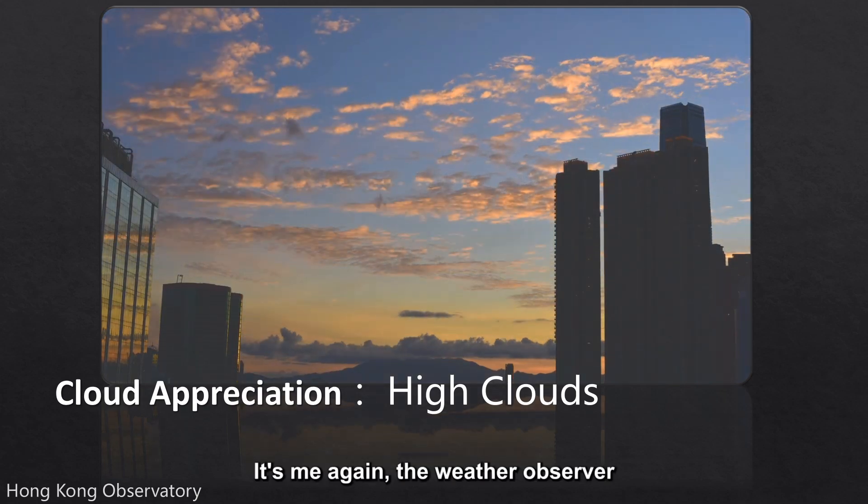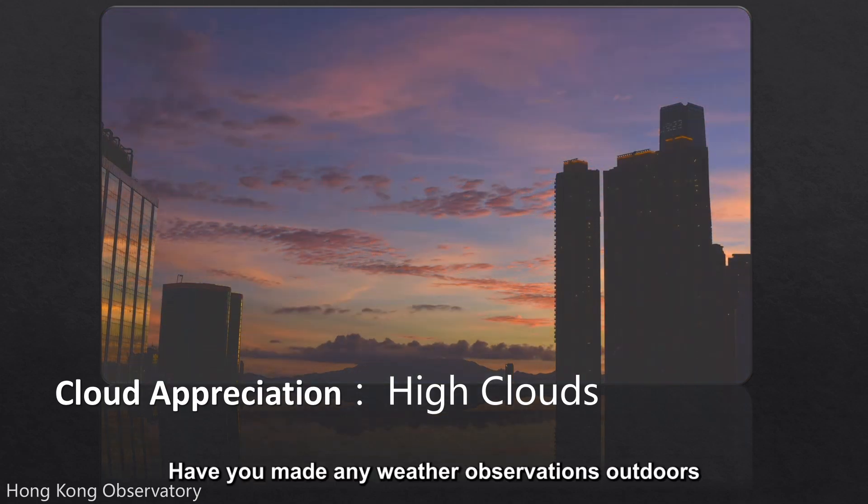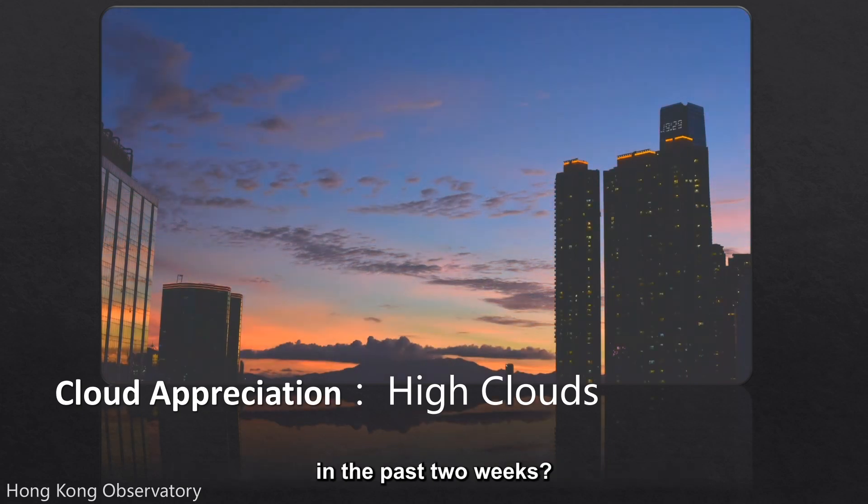Hello, it's me again, the Weather Observer. Have you made any weather observations outdoors in the past two weeks? If yes, what types of clouds did you see? There are cumulus, stratocumulus, altocumulus and altostratus.